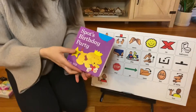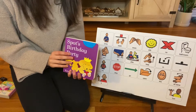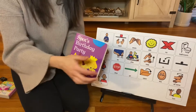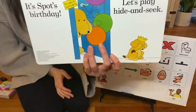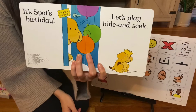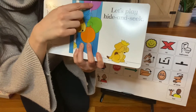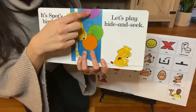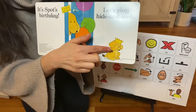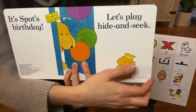Here we go. Spot's Birthday Party. What should I do to the book? I have to open — yes, we have to open the book. It's Spot's Birthday. Let's play hide and seek. Look, here's his mommy. And look what they have — they have so many balloons: purple balloon, green balloon, and an orange balloon. Look at Spot. He has a crown on his head because he's the birthday boy.